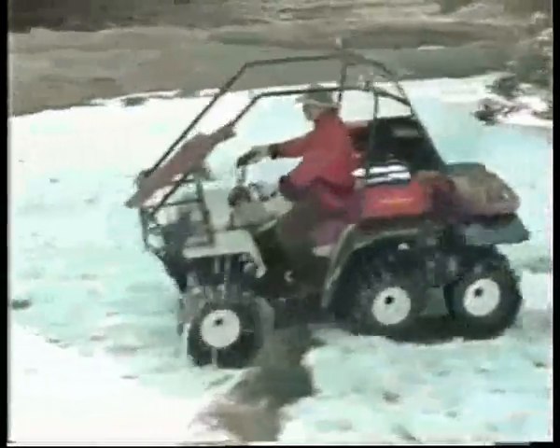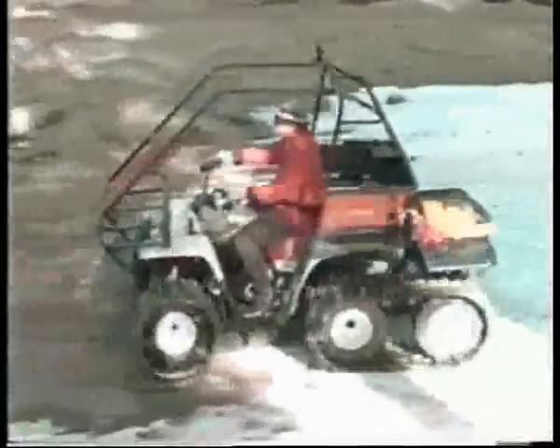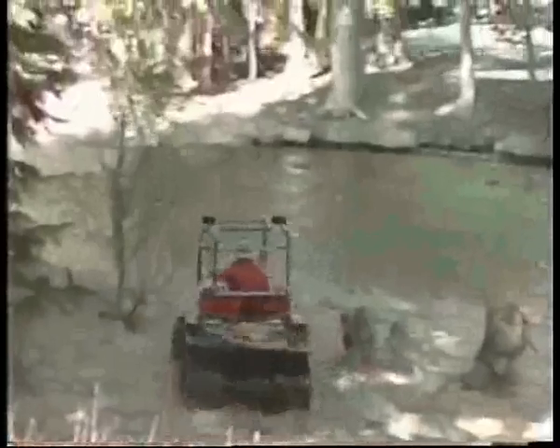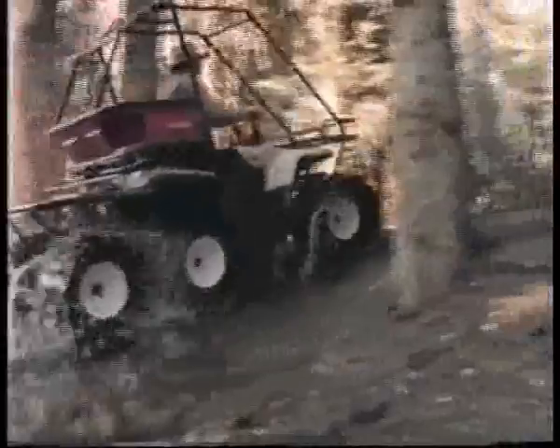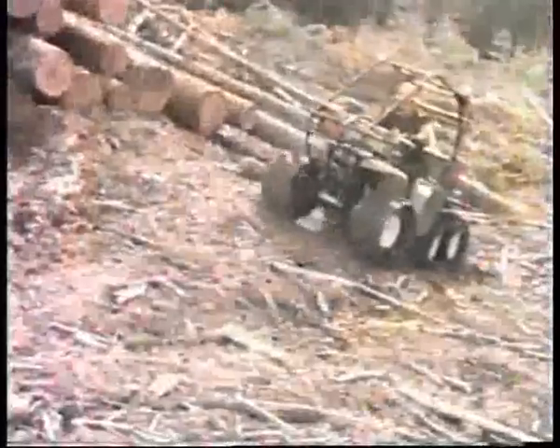Park rangers, agricultural inspectors, and utility company maintenance crews find that Trackers cover a lot of ground — all kinds of ground — cost-effectively. Fighting fires, running a mining or logging operation, and a multitude of other tough, time-consuming jobs are made easier with Tracker. Whatever the job, Tracker's versatility and cost-efficiency are unmatched.